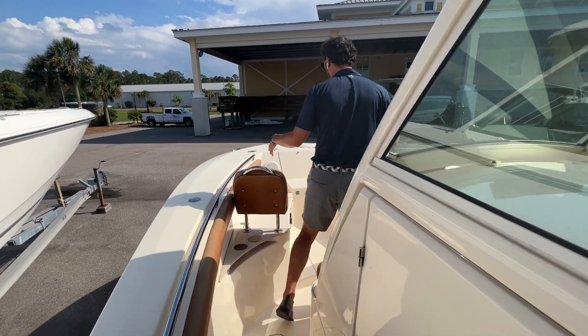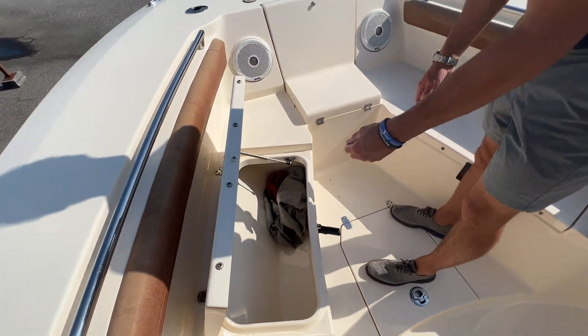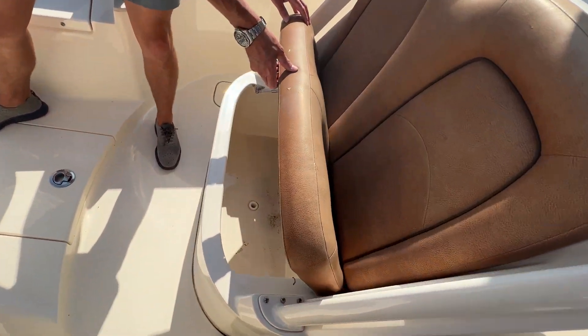Moving to the bow, we have two forward lounges with backrests. We have storage under port and starboard — those are also insulated boxes. In front of the console we have a cooler box as well and dual companion seats.